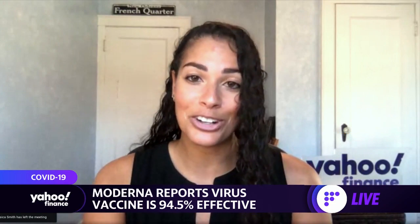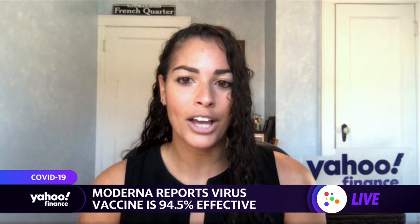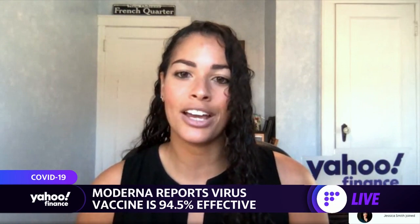Moderna's vaccine was created with the help of biotech company Ginkgo Bioworks. We're joined now by the CEO and co-founder, Dr. Jason Kelly. I'm hoping you can simply explain Ginkgo's role in the production of the Moderna vaccine.